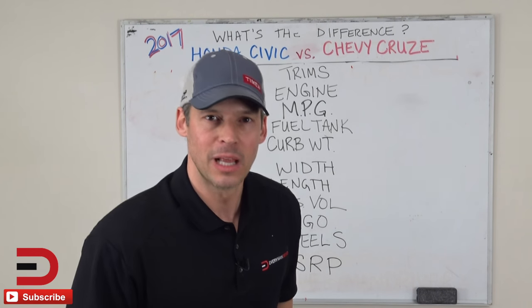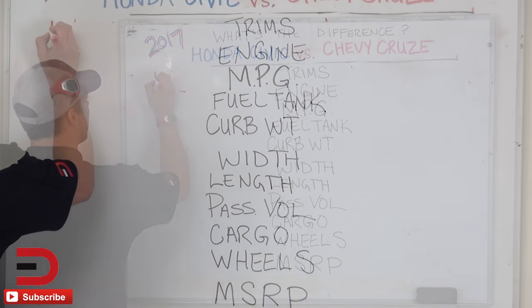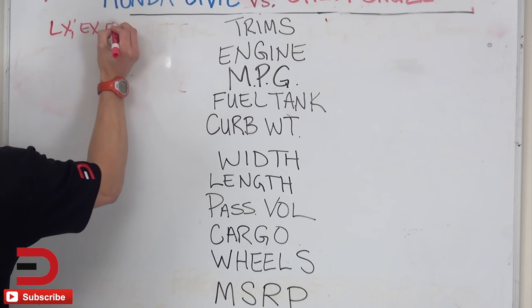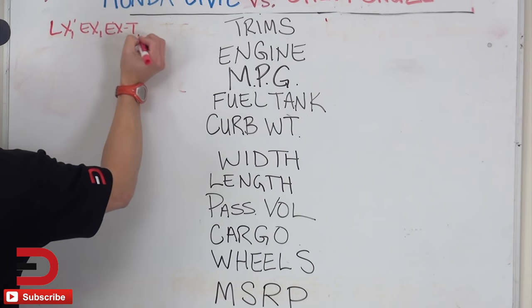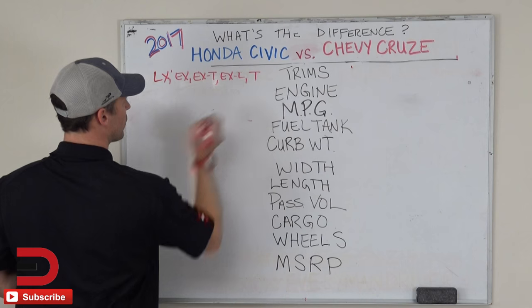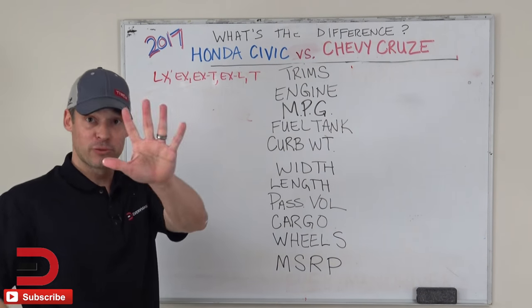Let's kick things off with trim levels. There are five trim levels for the Honda Civic: LX, EX, EXT, EXL, and Touring — with a T for turbo. So five trim levels.